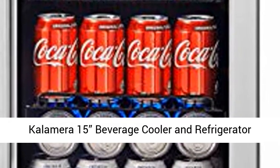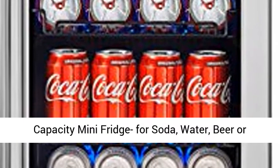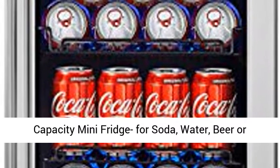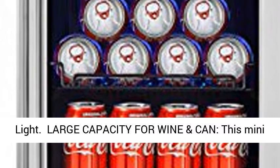Calamara 15 beverage cooler and refrigerator, under counter built-in or freestanding, 96 cans capacity mini fridge for soda, water, beer, or wine, for kitchen or bar with blue interior light.